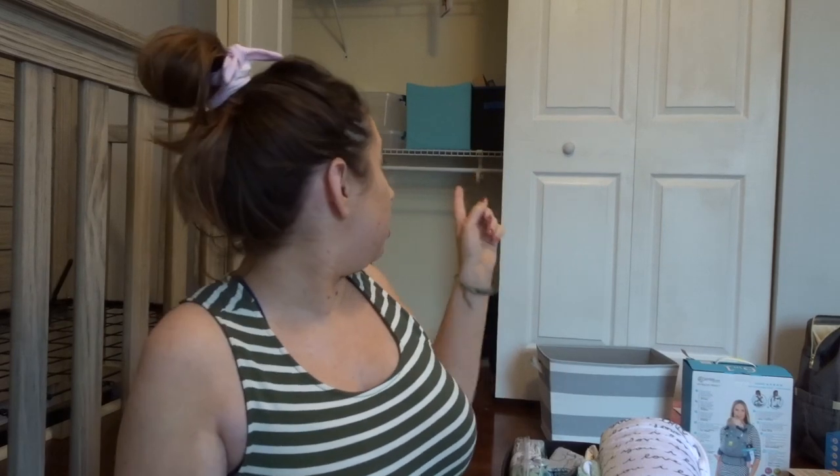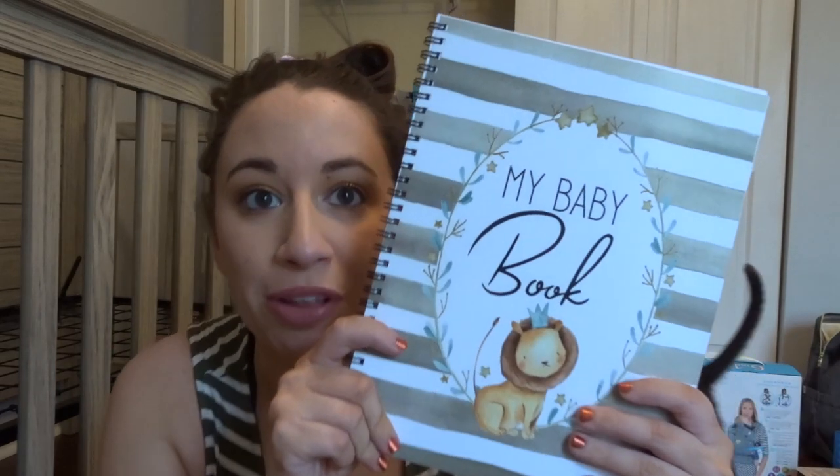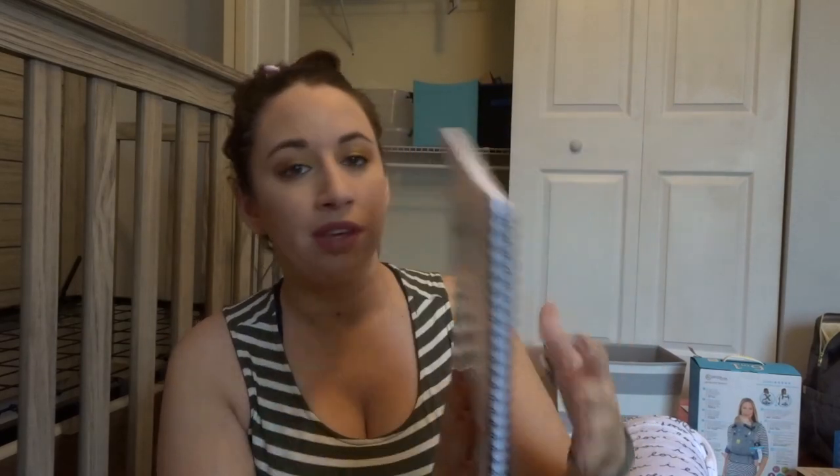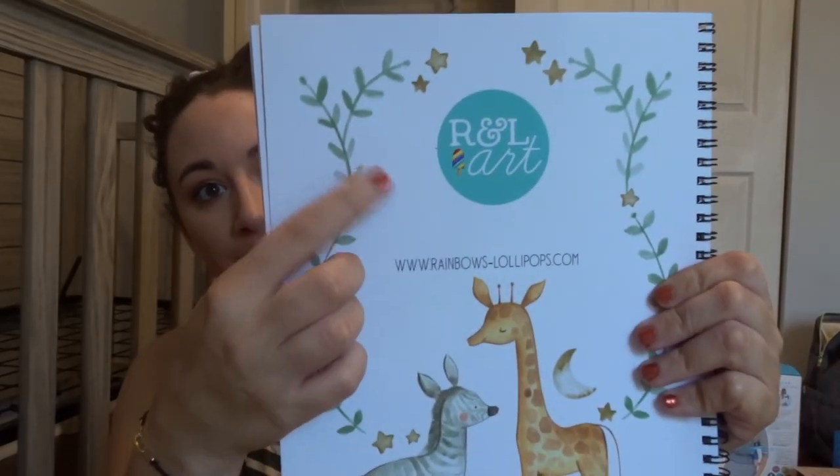We can do a baby haul — there's probably going to be a lot of baby hauls in these vlogs. And that's the closet. Scott put bifold doors on this closet, painted them white, and I painted the knobs — that was my contribution. One thing I wanted to show you is I bought this from Etsy too. This is our baby book. I really liked the quality, and since we are doing a jungle themed nursery, I thought this one was really cute. I'll link the Etsy shop below.